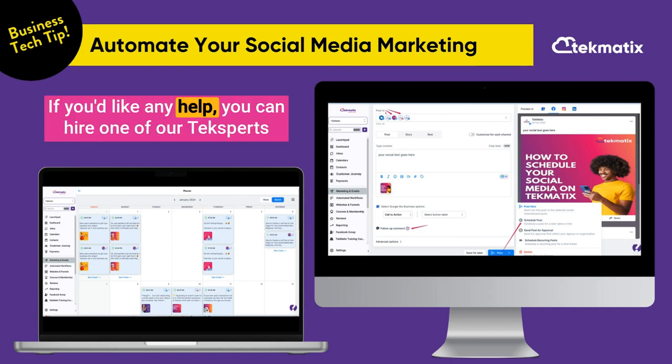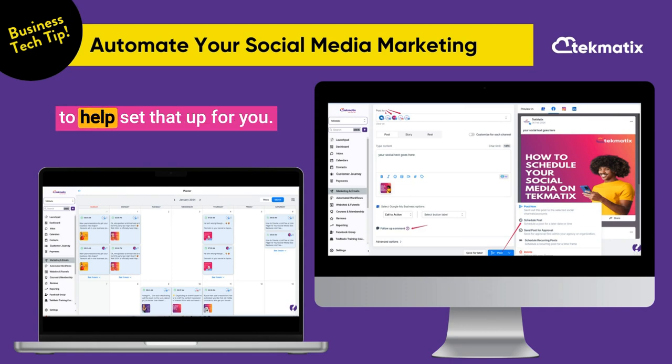If you'd like any help, you can hire one of our tech-sperts to help set that up for you. Otherwise, happy tech-in!